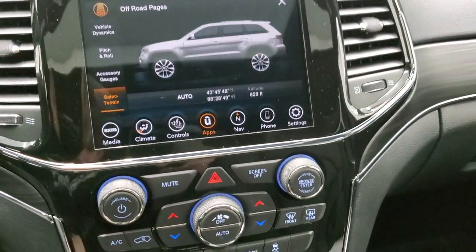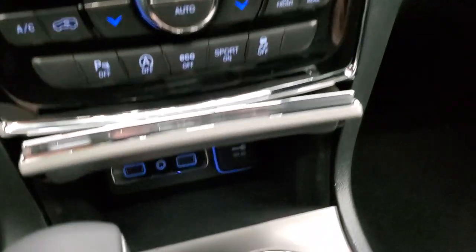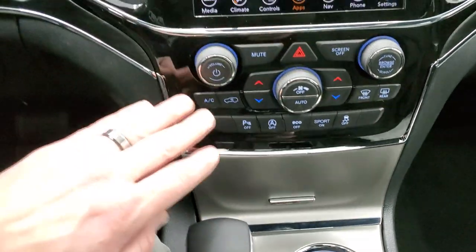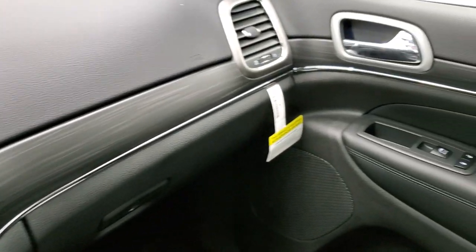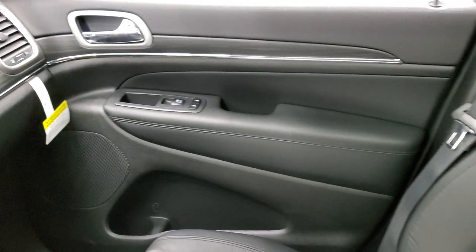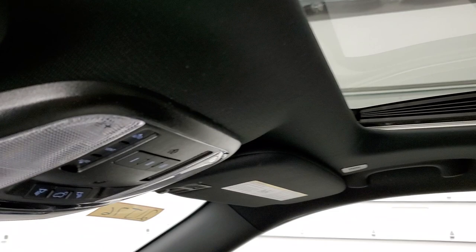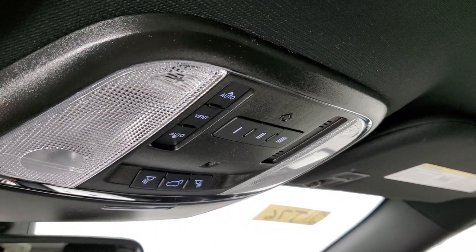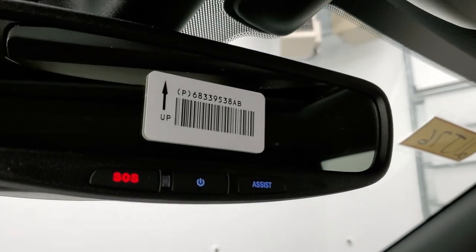You also get the keyless entry fob with remote start. In the center console you get two USBs and an aux jack, and gloss black trim around the radio with dark wood grain trim that wraps around the dash and door. This one comes with the power sunroof standard, map lights, HomeLink buttons for garage doors and lighting systems, and SOS and assist buttons in the rearview mirror.